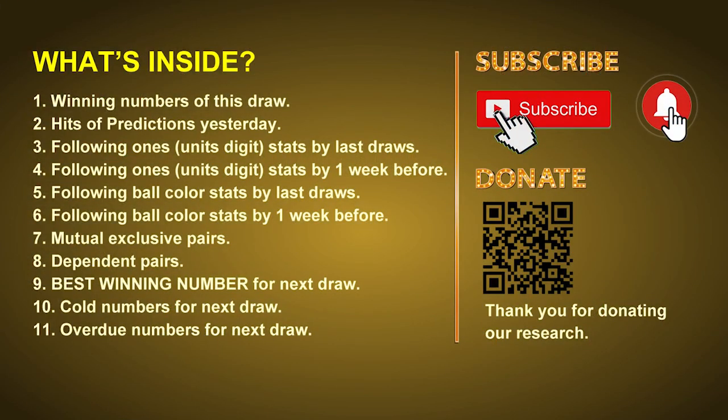Good afternoon my friends, welcome to UK 49's Lunchtime Club. Here we share statistics and probability of UK 49's lunchtime winning numbers and maybe give you some inspiration for numbers of the next draw. Please like, share and subscribe our channel if you like it.